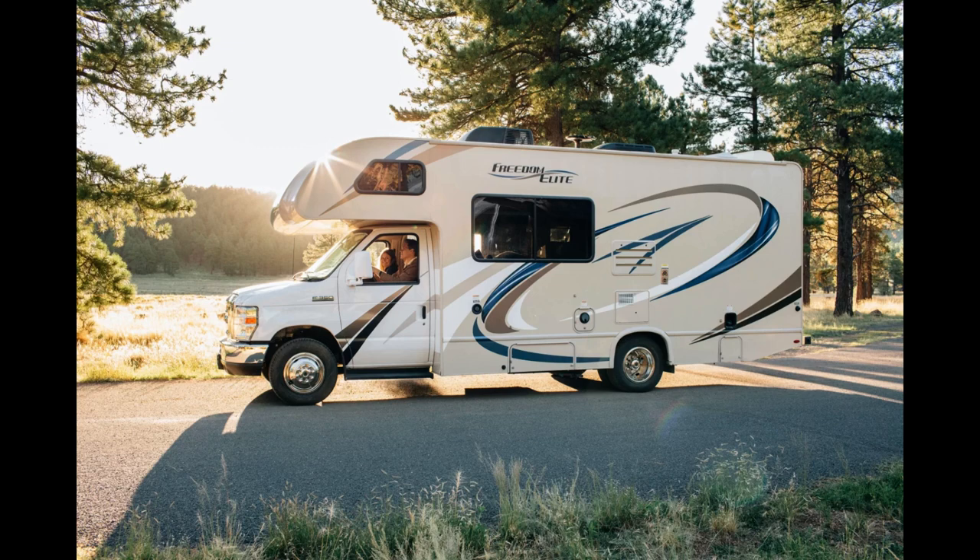When selecting a caravan, there are several factors to consider. First and foremost, think about the size of the caravan. Do you need a compact caravan that is easy to maneuver and park? Or are you looking for a spacious caravan with ample living and storage space? Assess your requirements and choose a size that fits your travel style. Weight is another crucial consideration — make sure your towed vehicle is capable of safely towing the caravan you choose. Check the towing capacity of your vehicle and ensure it matches the caravan's weight. Keep in mind that a heavier caravan may require additional equipment such as weight distribution hitches or sway control devices for safe towing.